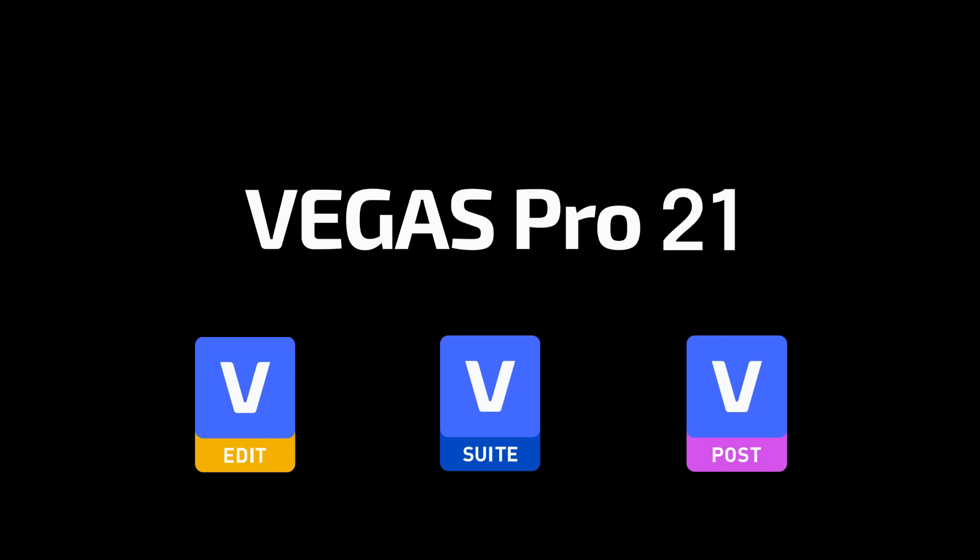Hi, I'm Gary Rubholz. For several years, I've had the privilege of announcing new versions of Vegas Pro. And once again, I'm happy to announce the latest version, Vegas Pro 21.